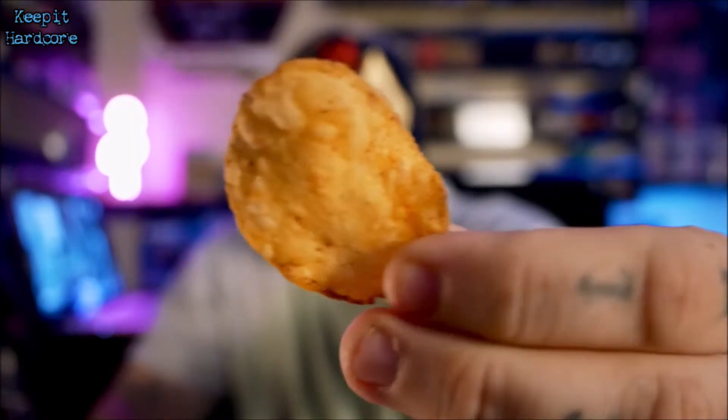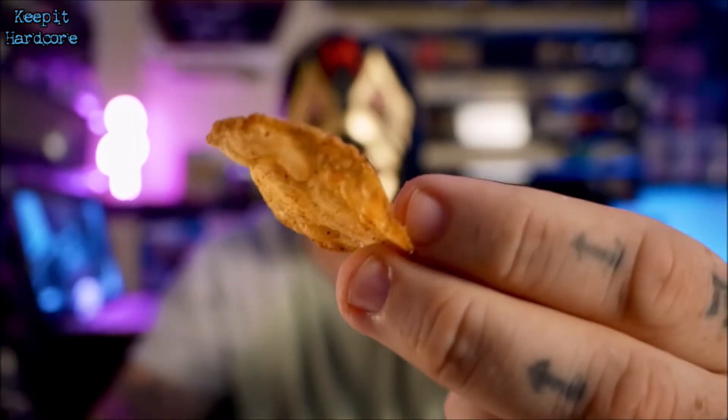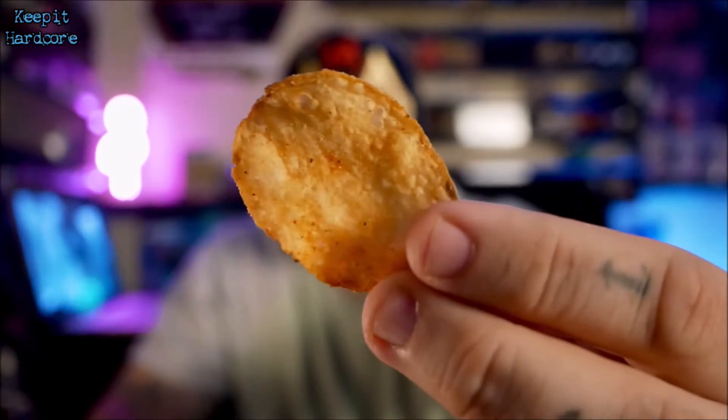Let's open these bad boys up and get right to it. All right, so that's what the chip looks like. It's nothing really fancy — it kind of looks like a barbecue Lay's potato chip. Now let's see what it tastes like. Here we go.